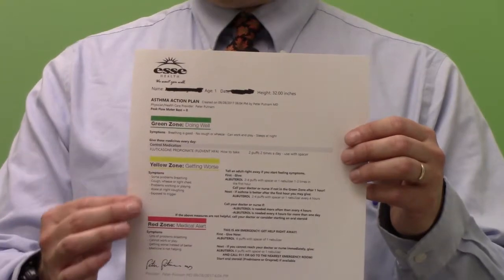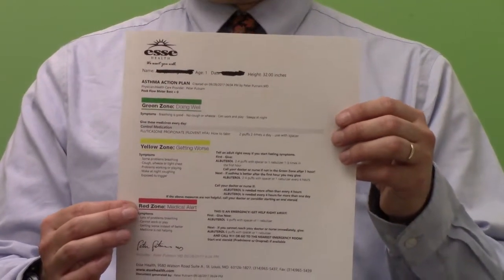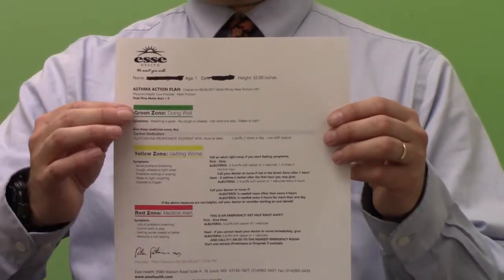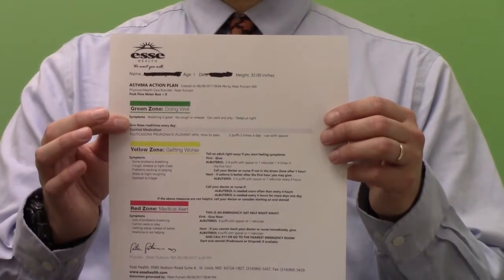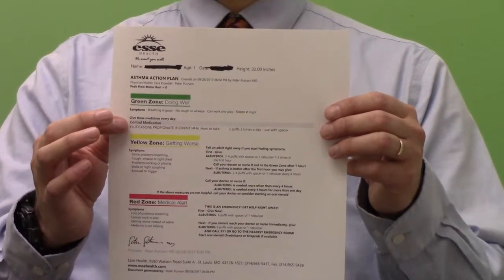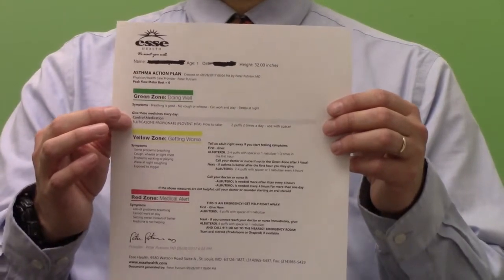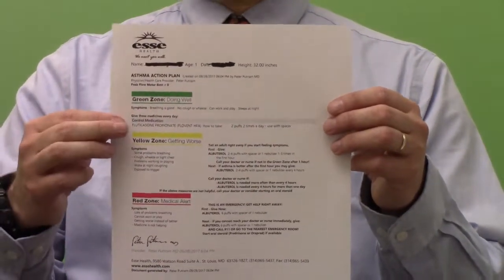Green zone, yellow zone, red zone. When you talk to the doctors or nurses taking care of you or your child, we'll probably be using these terms to ask which zone your child is in. In the green zone, everything is okay — your child is not having any symptoms, and they're probably taking a medicine to keep them there. That's what we call a controller or maintenance medicine, and that'll be listed here with how much they need to take and how often.